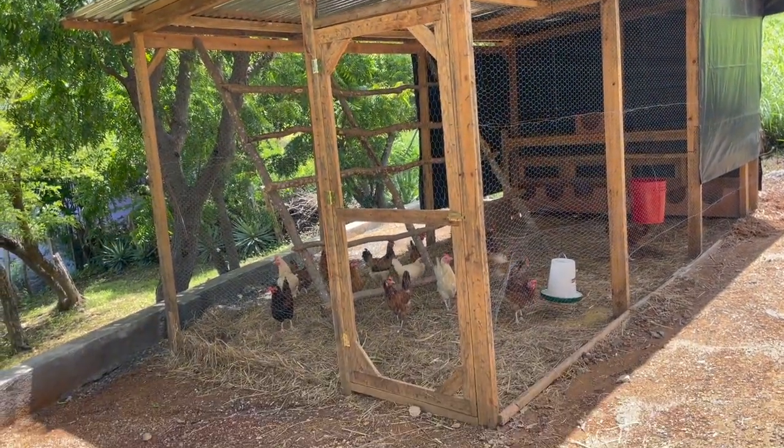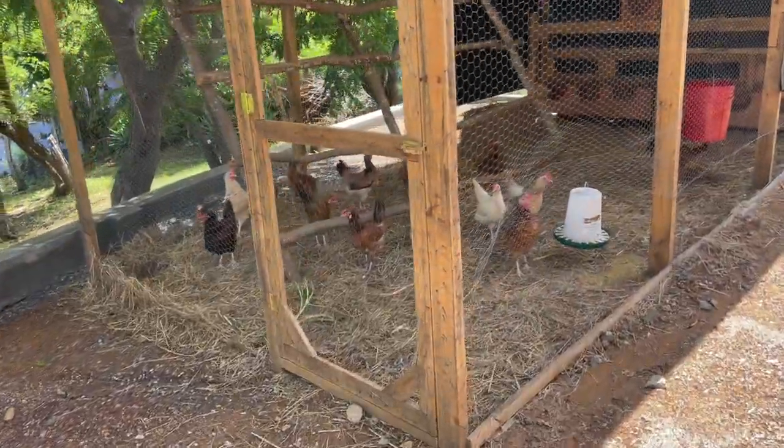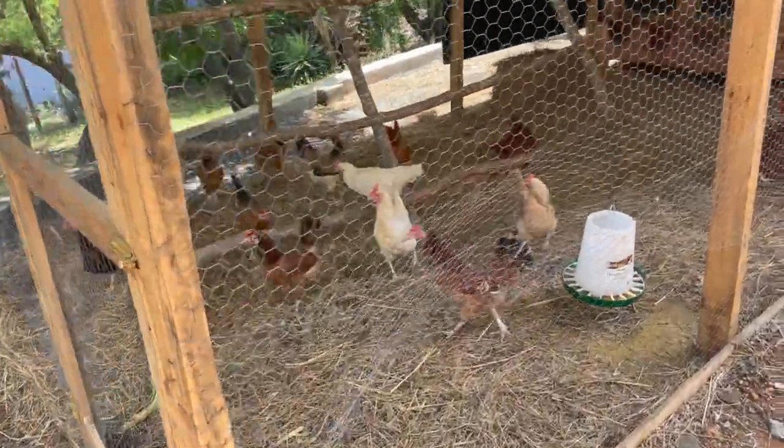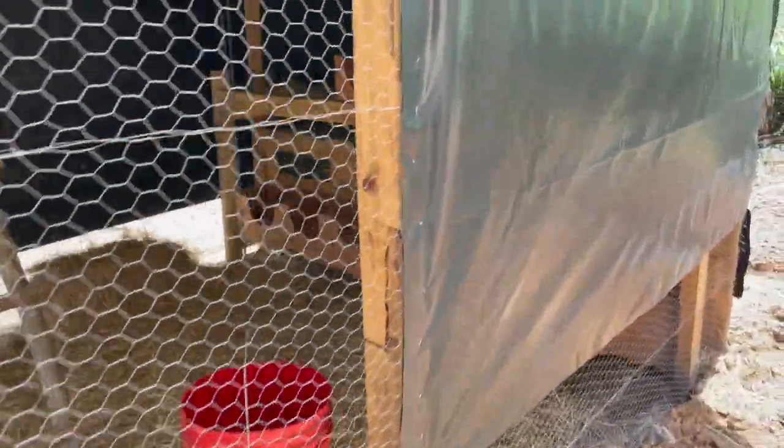All right, so here's the chicken coop. I'm going to do a bit of an overview going around the outside first. As you can see, we have half of it tarped. And then in the back, we actually have doors so that we can access the eggs from the outside without having to go into the chicken coop.